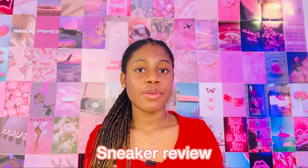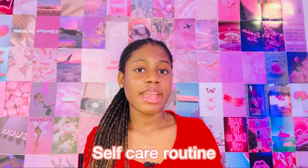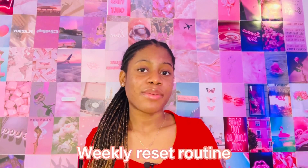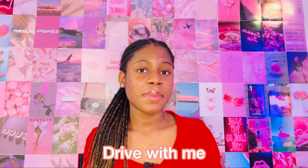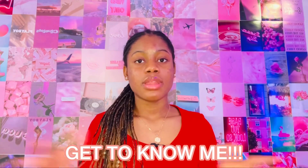A snack review, a self-care routine, a weekly reset routine, straightening your hair for the first time, a drive with me, and last but not least, a get-to-know-me. Those were all the YouTube video ideas that I had for you guys.